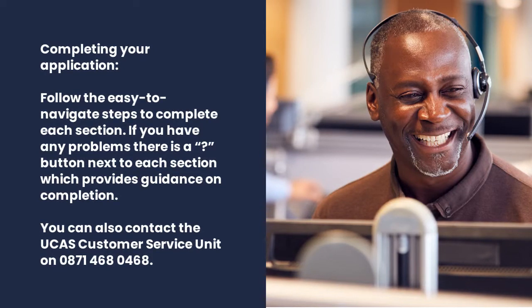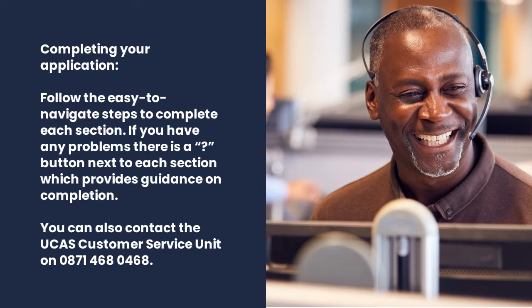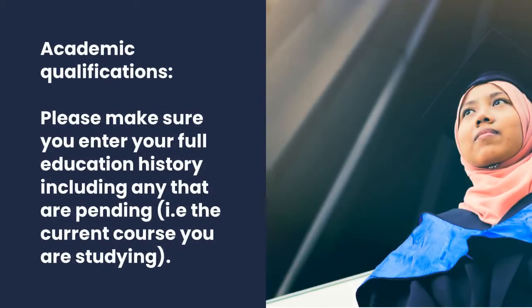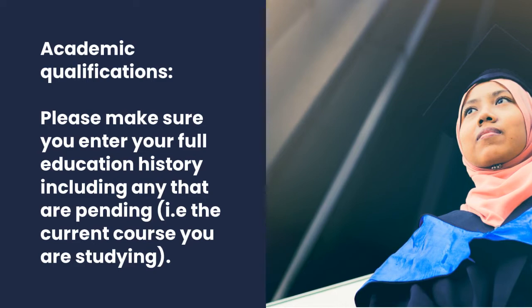When completing your application, follow the easy-to-navigate steps to complete each section. If you have any problems, there's a question mark button next to each section which provides guidance on completion. You can also contact the UCAS customer service unit on 0871 468 0468 if you need further help. When you get to the academic qualifications section, make sure you enter your full education history, including any that are pending — i.e. the current course that you're studying.